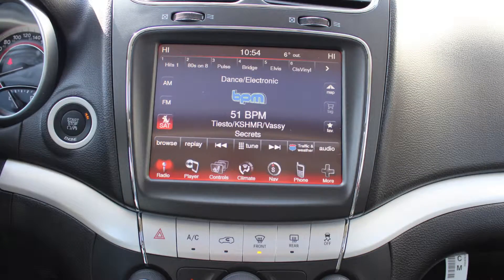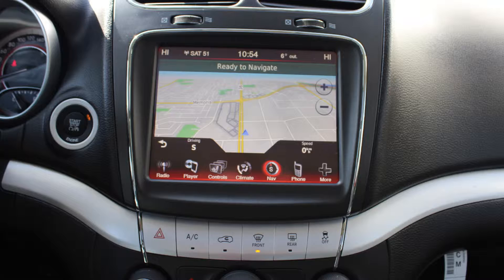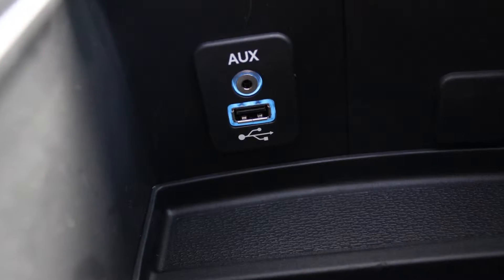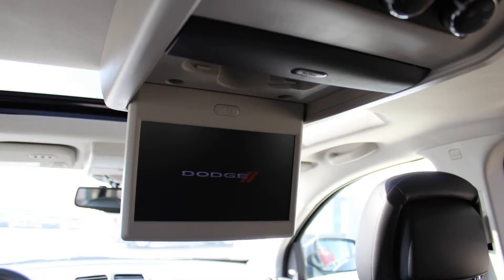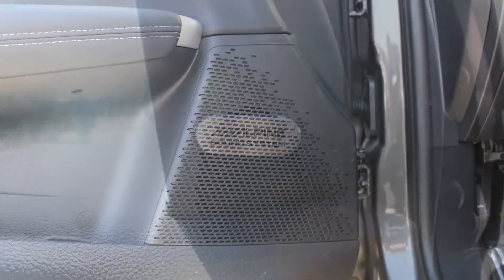Sirius satellite radio, Uconnect voice command with Bluetooth, GPS navigation, a rear back up camera, an MP3 input jack, a USB port, a 12 and 115 volt power outlet, a powered sunroof, a rear entertainment screen, and a premium Alpine audio system with 6 speakers.